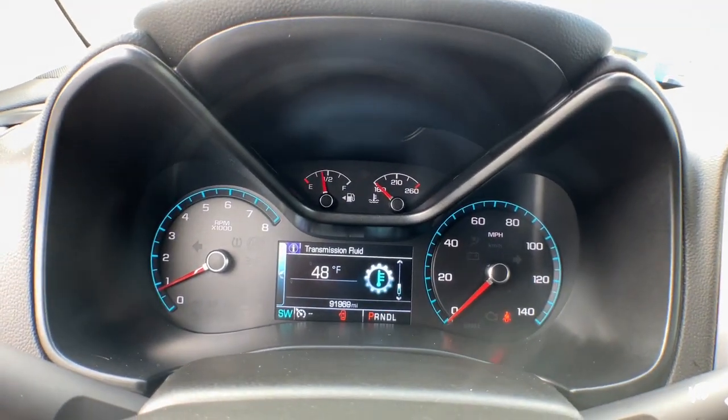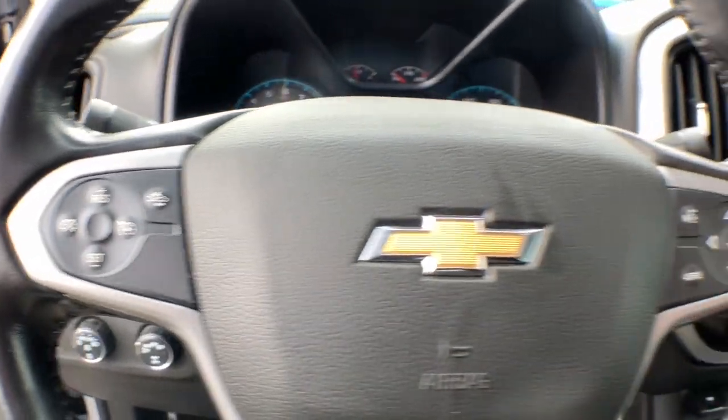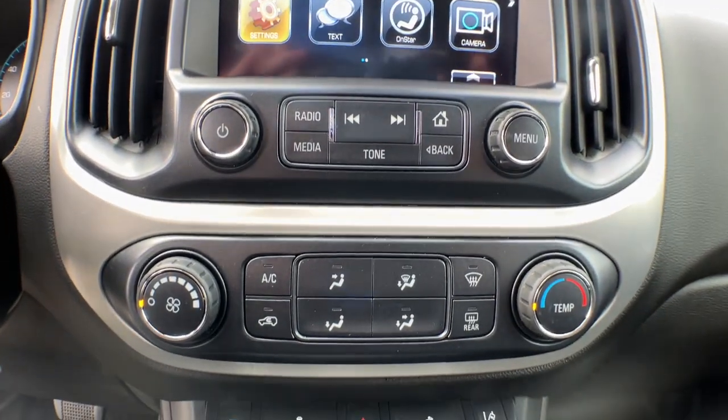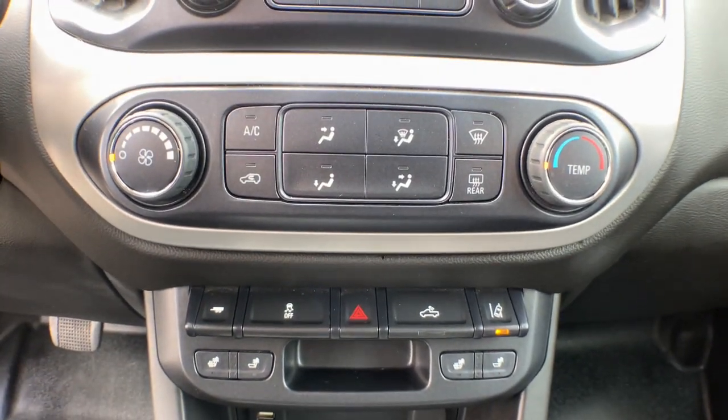These are just some of the great options this vehicle comes with: heated driver seat, keyless entry, premium sound system, power passenger seat, remote engine start, heated mirrors, satellite radio, lane keeping assist, fog lamps, and electronic stability control.